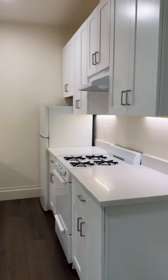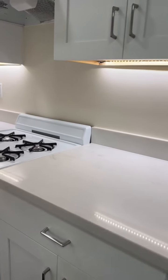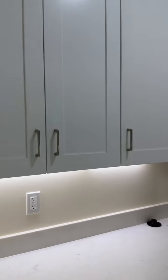This is the kitchen. Everything is brand new. Dishwasher as well. Lots of cabinet space.